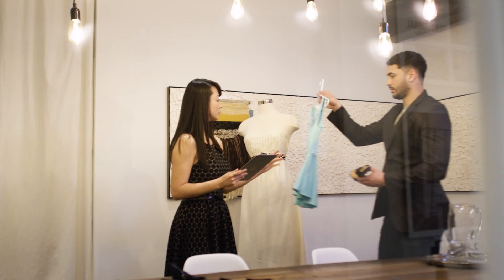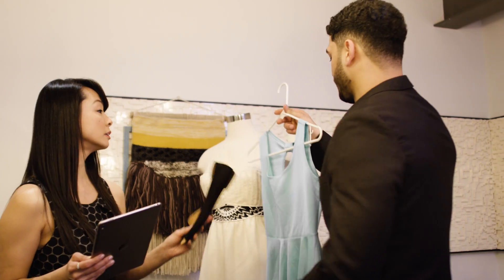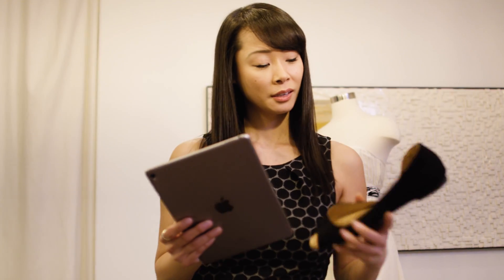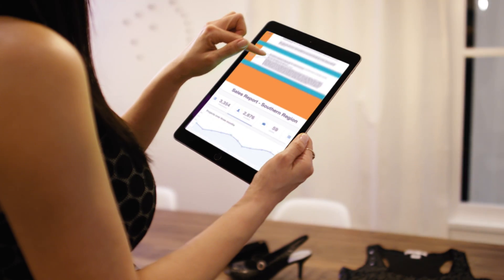If you've used Amazon Alexa, you know conversational interfaces can be useful and powerful. By maintaining context and managing the dialogue, Lex enables your app to perform complex tasks. Can you show me my sales from last month? Sure. Which regions? Southern region. Here are your sales for the southern region.